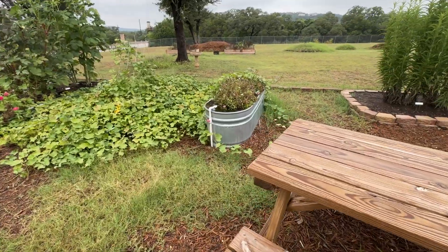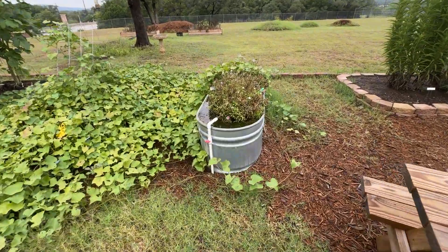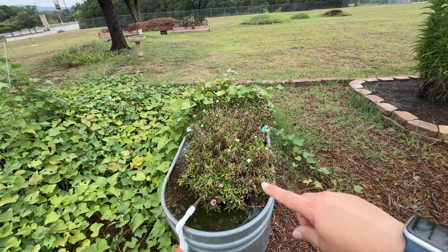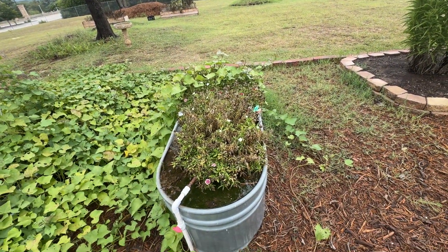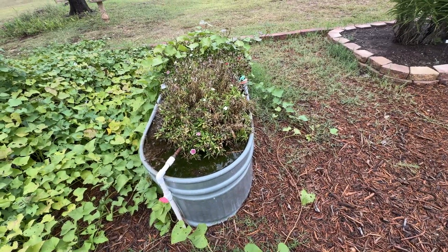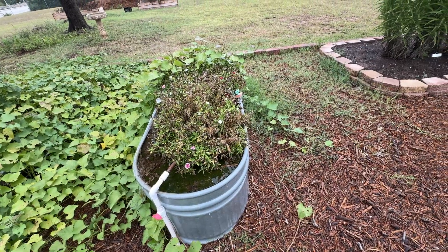Over here, this raised bed — it's been raining and you can see it's flooded. It does not have good drainage and that's why the plants are struggling right now. We're gonna have to dig the dirt out of this and put gravel in the bottom and maybe drill more holes. There are holes on the bottom, but we need to put some on the sides.